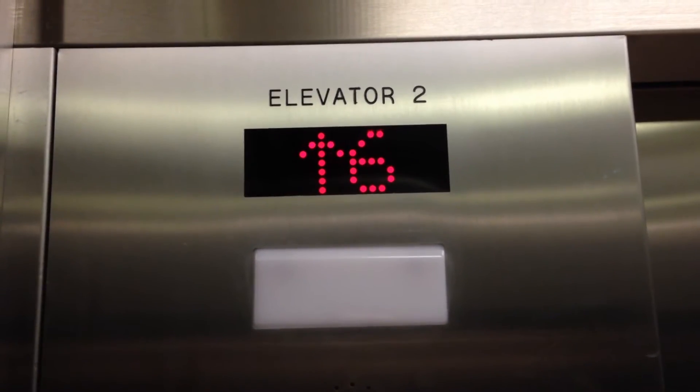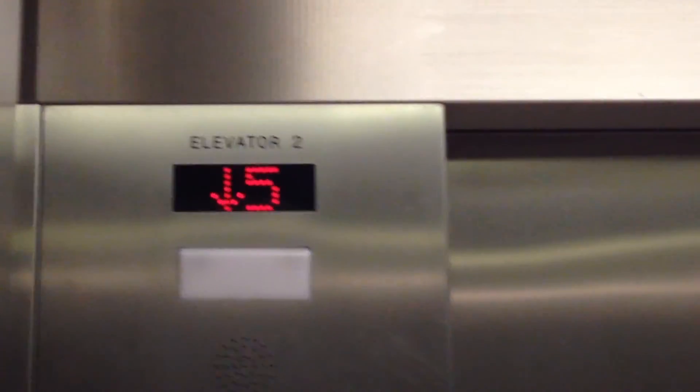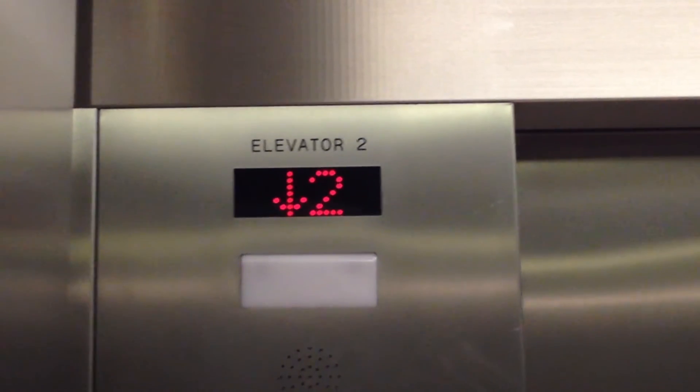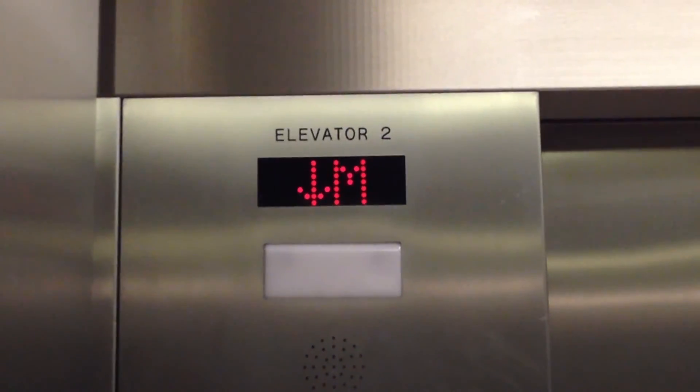Elevator one is the passenger elevator. Let's go back up to main. Thank you.